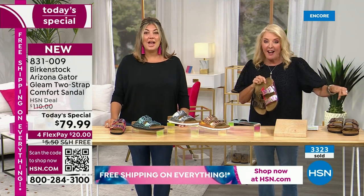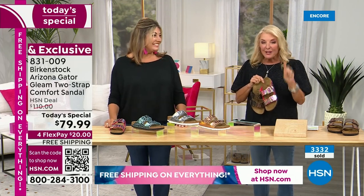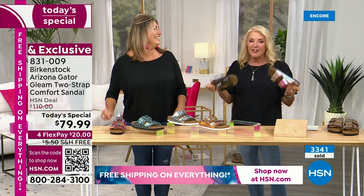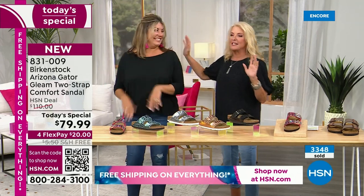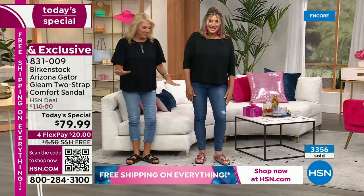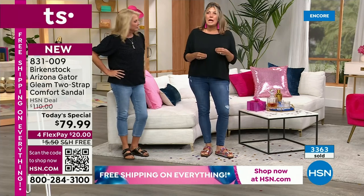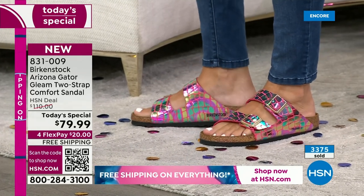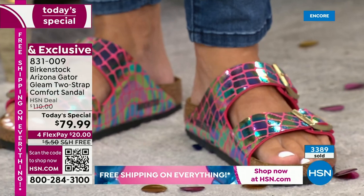In the very first Birkenstock Today's Special we've ever done, we've already sold 3,300 units. I am such a hosting nerd — I have goosebumps on this one. Courtney walks in wearing the raspberry, so we're going to go celebrate our birthday and jump in the confetti, because I have to show off how cute this raspberry is. You can see so clearly it's almost like a mermaidy iridescent, picking up blues, pinks, and greens.